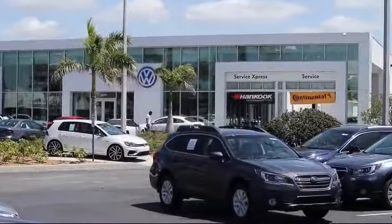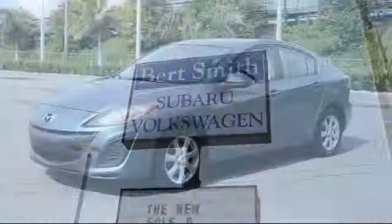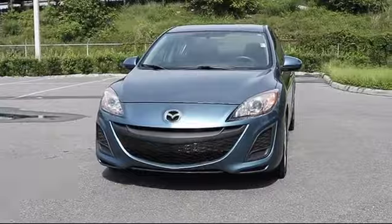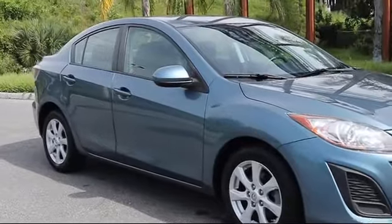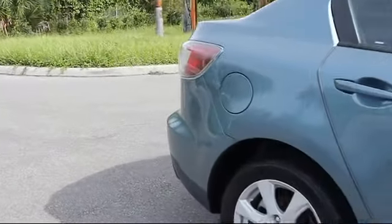Welcome to Burt Smith Automotive, and here's a look at another one of our great vehicles from our inventory. It comes equipped with tire pressure monitoring system, alloy wheels, cruise control, cloth seating, tilt steering wheel, bucket seats, rear defroster, and has less than 55,000 miles on the odometer.